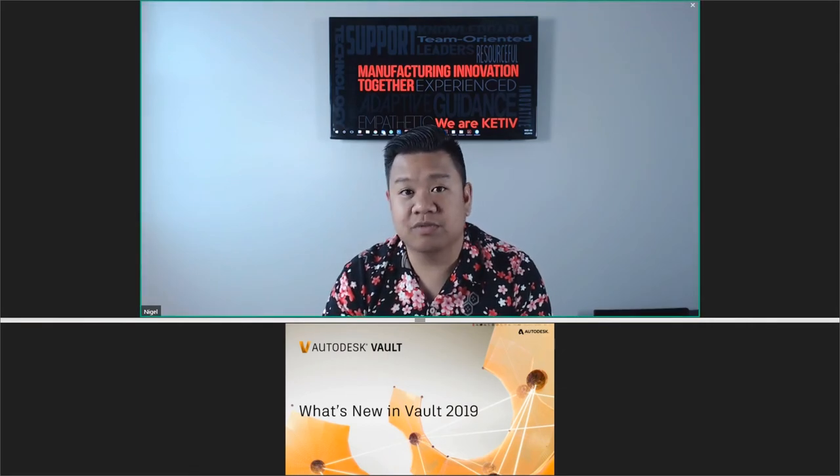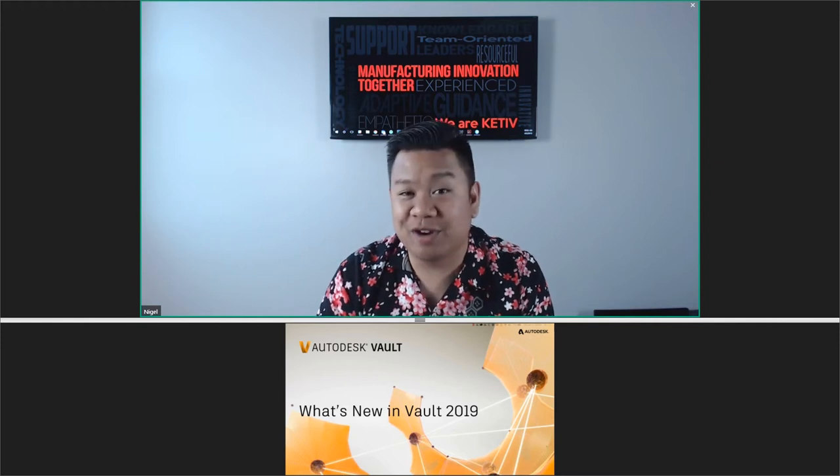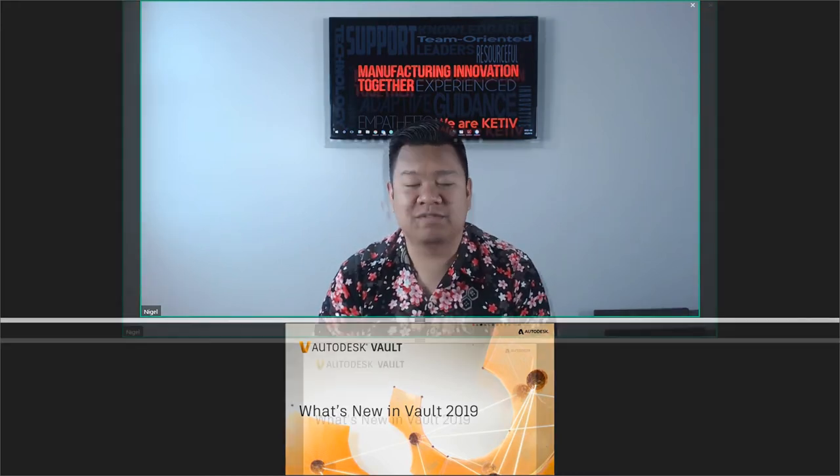I'm really excited to see what's new in Vault 2019. I've seen some of it already — super exciting stuff. But with that, thanks all for being here today. Let's go ahead and get started.